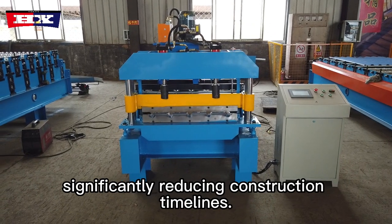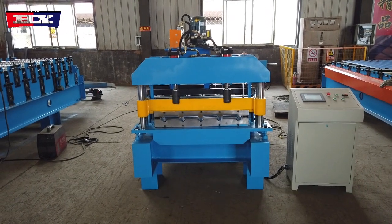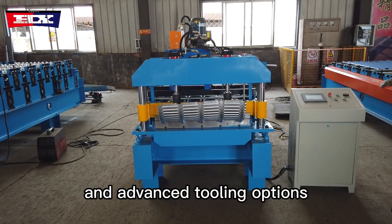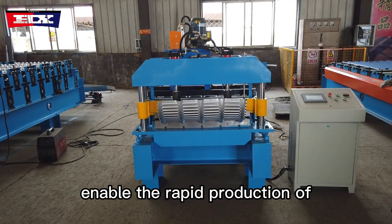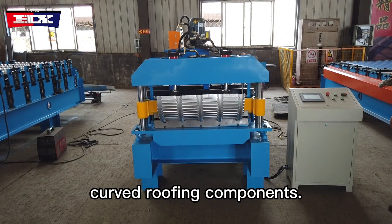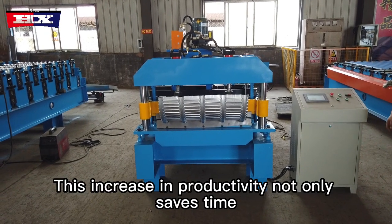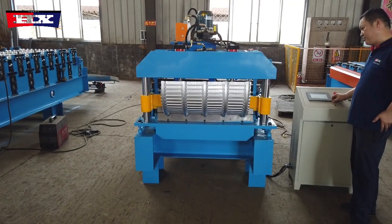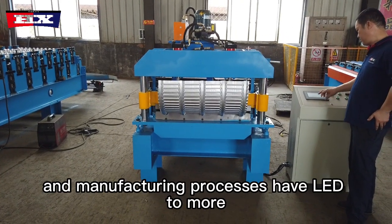Roof curving machines have become faster and more efficient, significantly reducing construction timelines. Automated processes, improved feeding systems, and advanced tooling options enable the rapid production of curved roofing components. This increase in productivity not only saves time but also reduces labor costs.